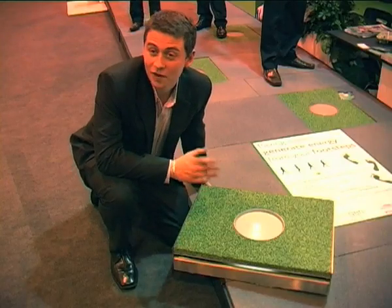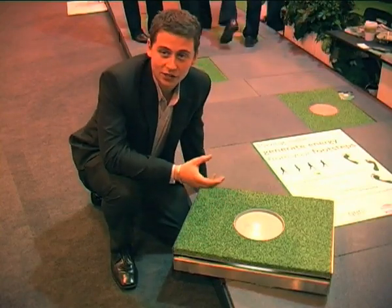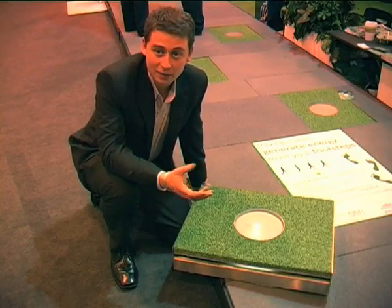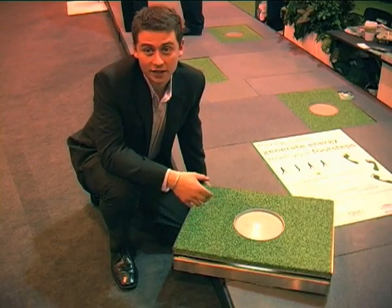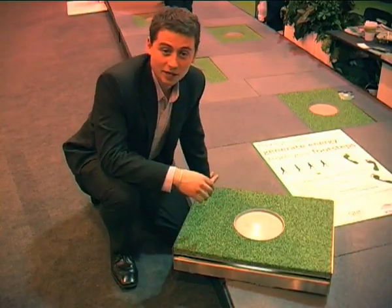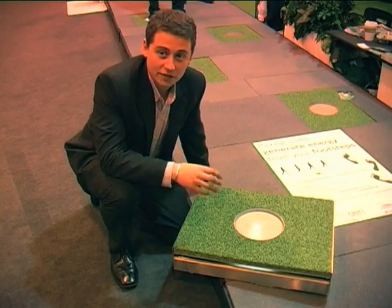Every footstep — 5% of that energy is used to light up the central reflector, and 95% of that energy is stored within the battery, so it can be used for other low energy applications. When you step on it, your footstep depresses the plate five millimetres — a very small amount, but that's enough to take the kinetic energy out of each footstep.